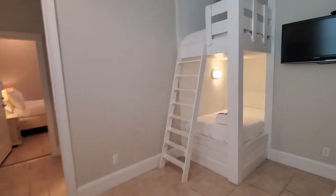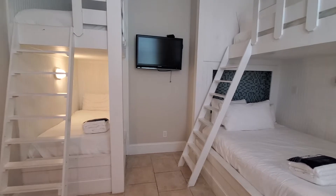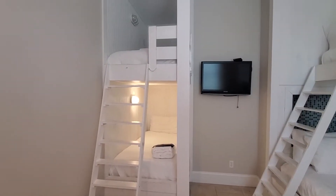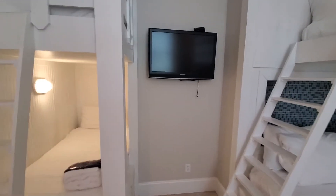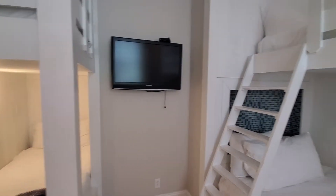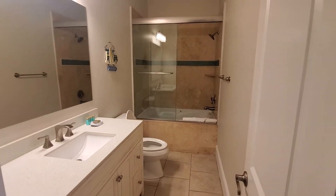Here's a bunk room that has two fulls and two twins. TV on the wall there, which would be hard to watch if you're in bed — it would actually need to be repositioned. Here is a bathroom for the bunk room.